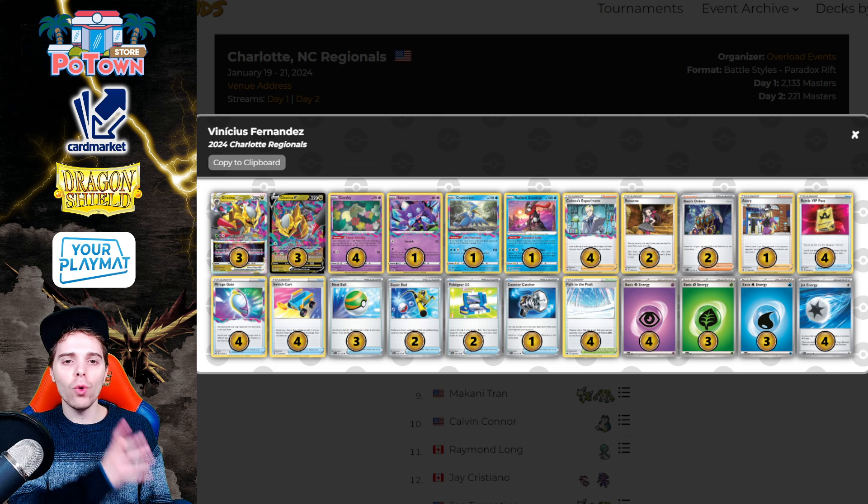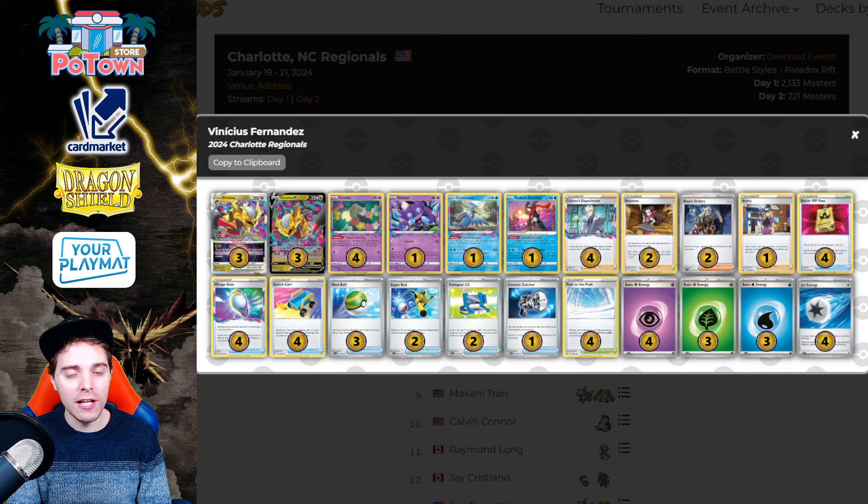The winning list — Vinny Fernandes, a well-known player from Brazil — took it all down with Lost Zone Giratina. Giratina winning back-to-back Regionals is insane. Charlotte Regionals was also the biggest Regionals of all time in the West: 2,133 Masters. Charizard and Lost Zone Giratina were the most popular decks, and Maridon was also around but didn't have the greatest conversion rate, dropping a lot during day two conversion.